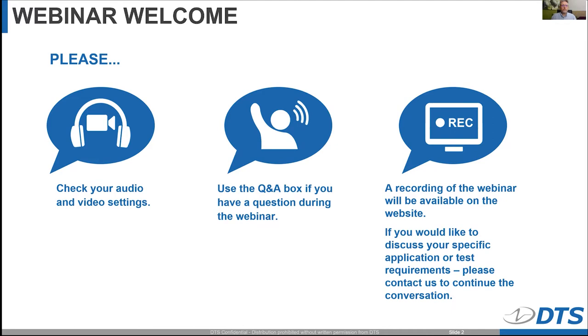Before we get started, I'd like to cover the format and a few logistics. The webinar will be a slide presentation and audio from the presenter only, so please check your audio and video settings. As an attendee, you will be muted. However, we do encourage you to submit questions throughout the presentation by typing them into the Q&A window. We have a panel of experts monitoring and answering questions throughout the event. This session will be recorded and made available on our video library page on our website and also on our YouTube channel.